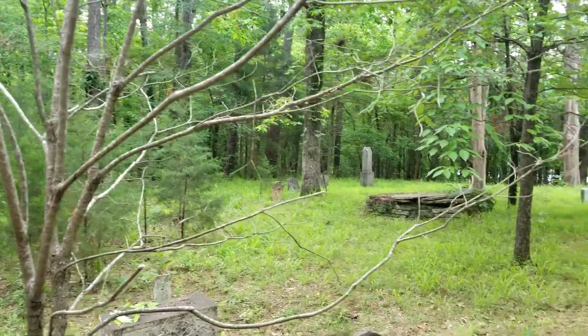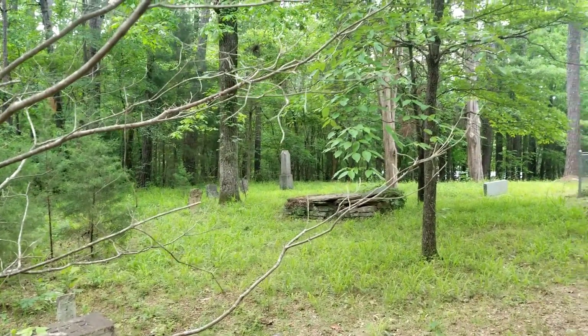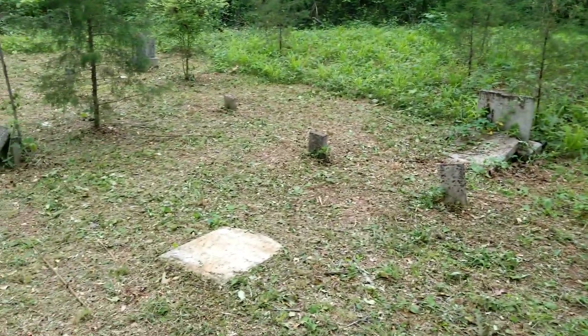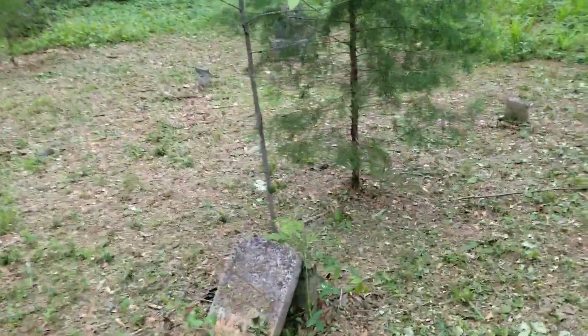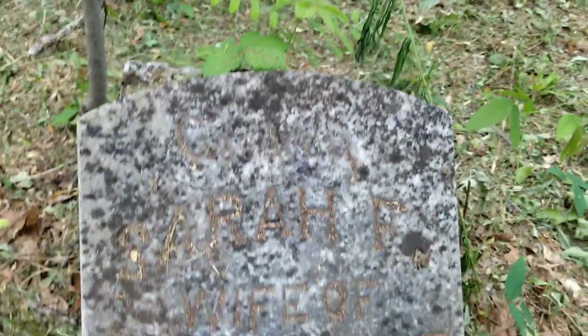Parts of this graveyard are well overgrown. The reason I found this graveyard is actually a Facebook group that is going to come in here and clean it up, and they've already started. You can see they've already started to clean this up right here — they are doing a wonderful job. Sadly, a lot of this stuff is in rather bad shape, like this gravestone right here.